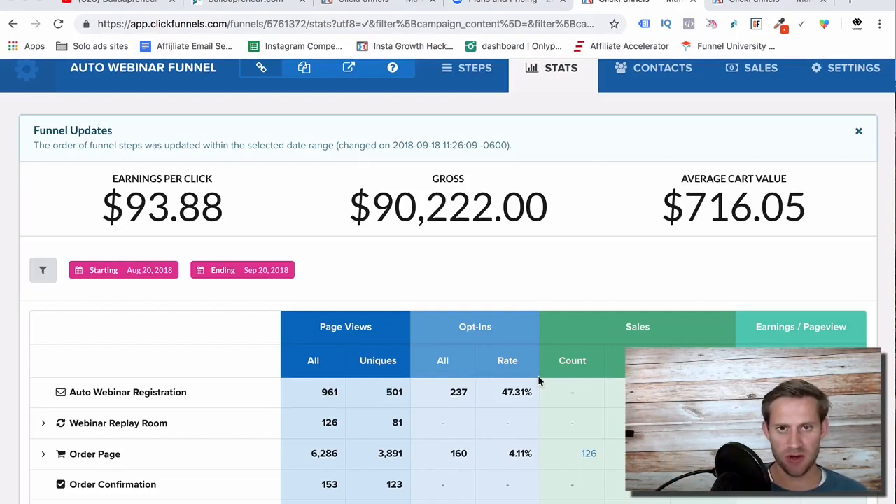Hey guys, this is Spencer from Buildapreneur, and this video is going to be all about building the webinar — building a really big webinar inside of ClickFunnels. I just finished a launch last month where, as you can see on the screen, it grossed me $90,000.